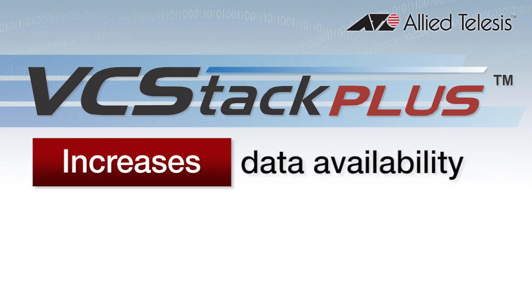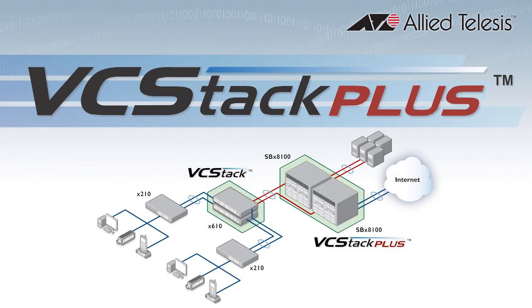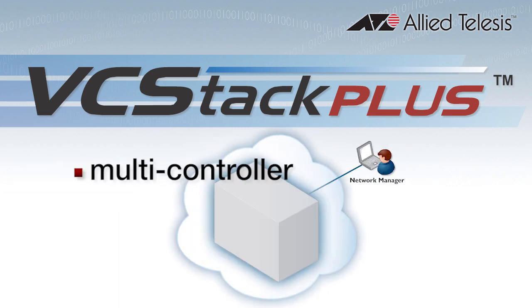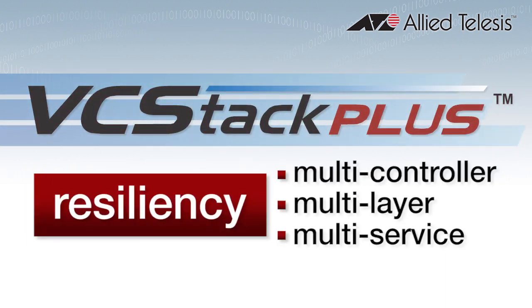VCStack Plus increases data availability and network reliability. It simplifies network management as the two chassis operate as a single virtual unit. The level of multi-controller, multi-layer, multi-service resiliency achieved by VCStack Plus combined with comprehensive layer 3 routing capabilities is unparalleled in the networking industry.